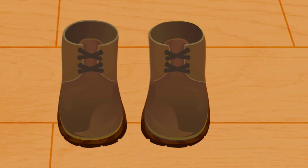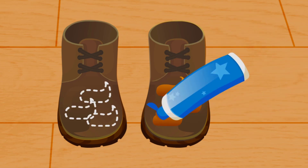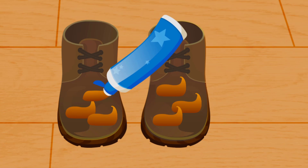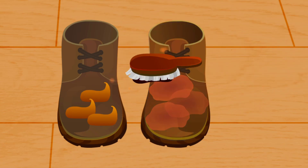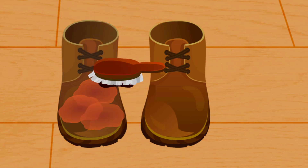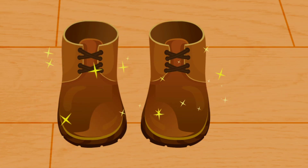You have to clean your shoes often. Polish the shoes. Look! Your shoes shine like a mirror!